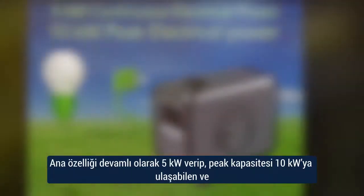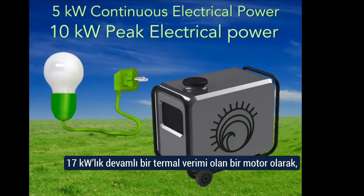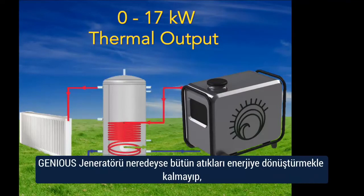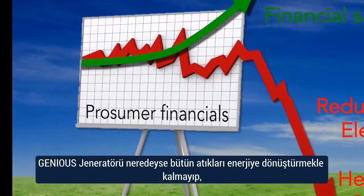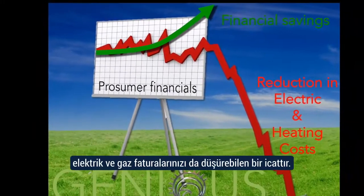With its primary functions of providing a continuous 5 kilowatts of electricity, with a peak power of 10 kilowatts, and a continuous supply of 17 kilowatts of thermal output as a co-generation engine, the Genius generator not only has the ability to eliminate almost all waste energy, it also has the ability to reduce all of your electrical and heating costs.